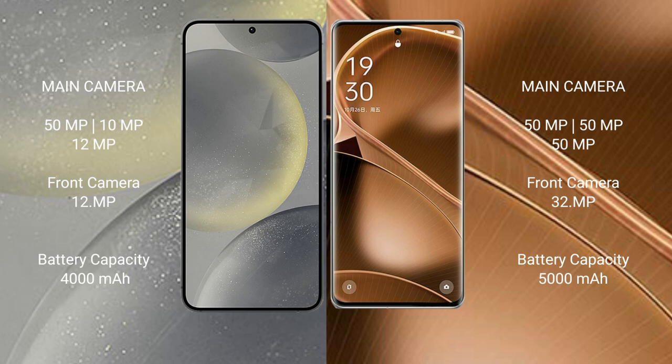Samsung Galaxy S24 has a 4000mAh battery with 25W fast charging support. Oppo Find X6 Pro has a 5000mAh battery with 100W fast charging support.